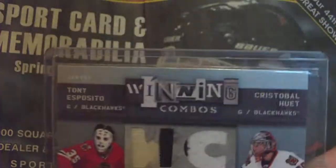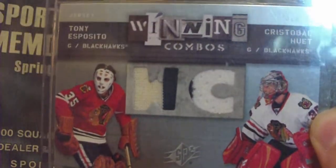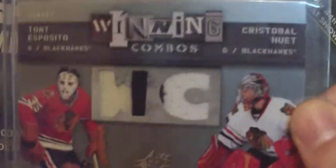This one was only $4, and I think it was a good deal. It was a Tony Esposito, Cristobal Huey winning combos, both two-color, and it's from 09-10 SPX. So that was really good — a two-color Esposito for $4.